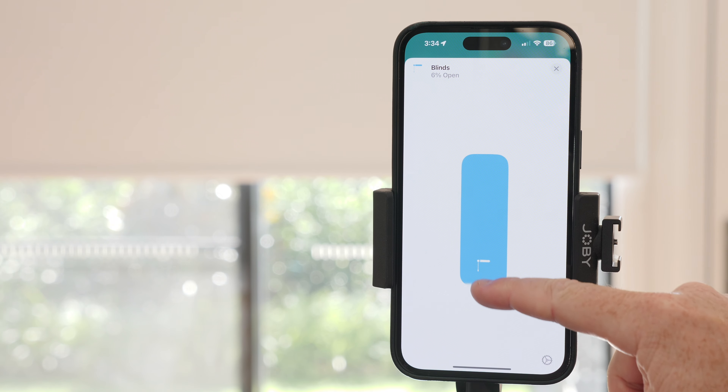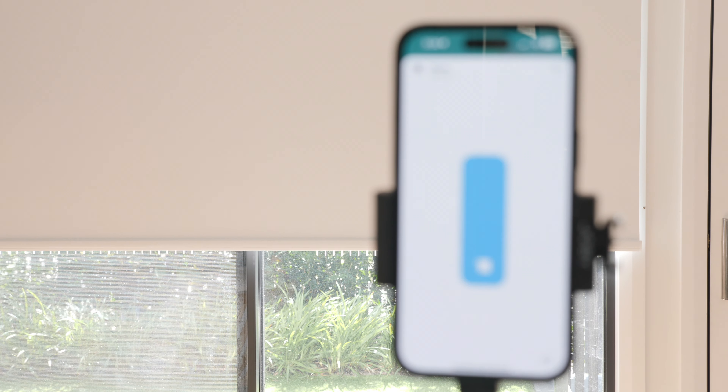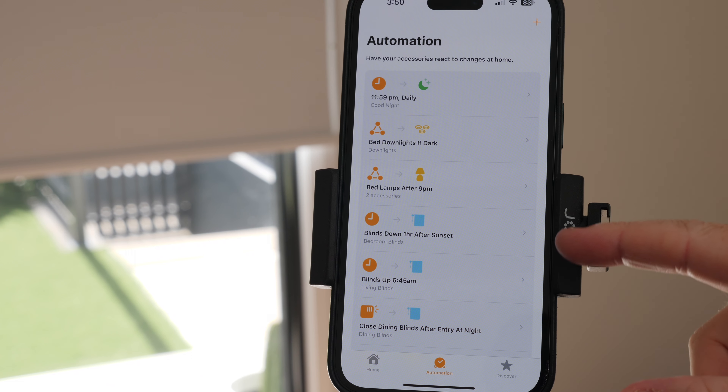There are a few different ways to control your motorized blinds. A simple option is to use the remote control that comes with the blinds. Another option is to use your smartphone, which allows you to adjust your window coverings from anywhere at any time. You can also create custom schedules for your blinds to open and close automatically.